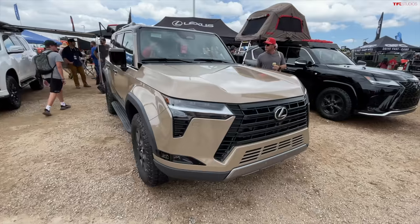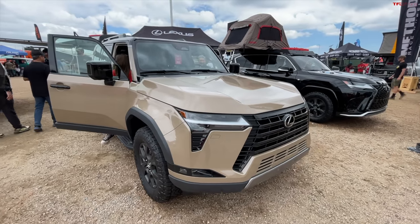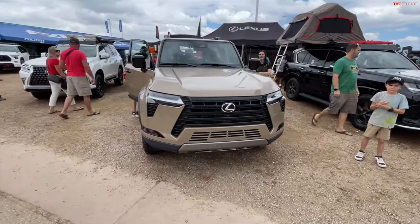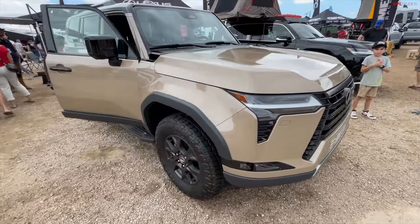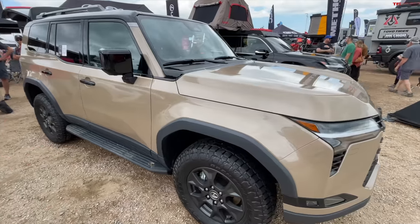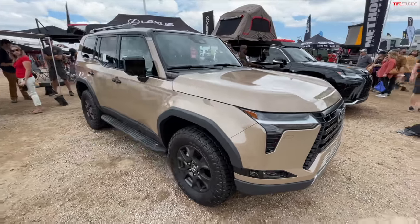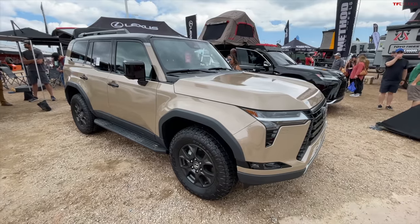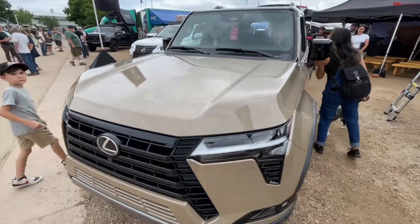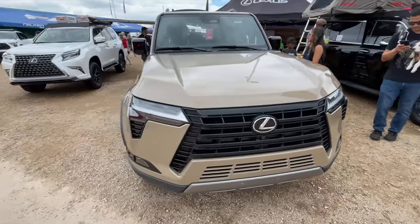We've made our way to the Lexus booth to take a look at the new GX 550. This is such a unique thing for Lexus — if you'd told me 10 years ago we'd be at the Overland Expo looking at Lexus SUVs on off-road tires, I would have thought you were crazy. The GX 550 is based on the same basic platform as the Land Cruiser we were looking at, but it does offer a bunch of nice features and luxuries that the Toyota doesn't have. Starting with the powertrain: the GX 550 has a twin-turbo V6.